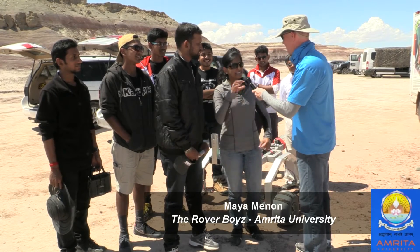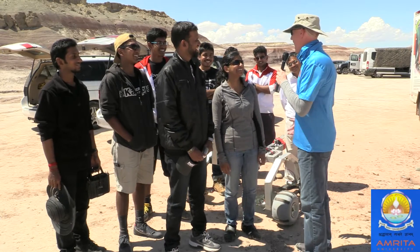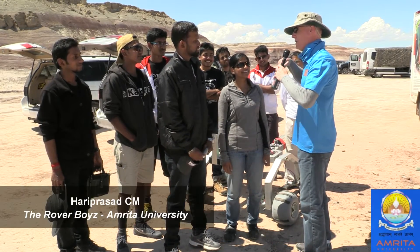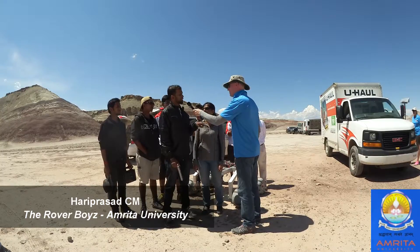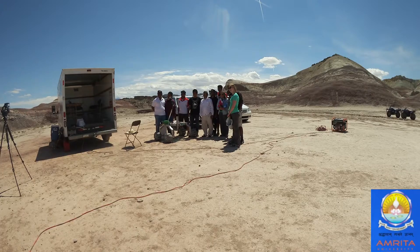Where in India is that? It's in the southern tip. So that was a long way to travel here. You've got a big team. How big is your team? How many folks do you have on it and then how many did you bring? It's a 17-member team and we are nine over here right now with our guide, Dr. Ganesh Udupa.